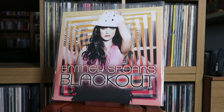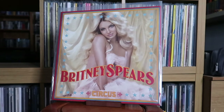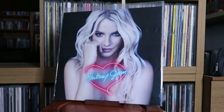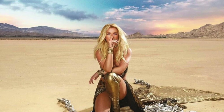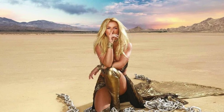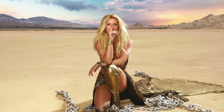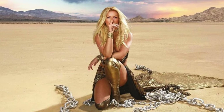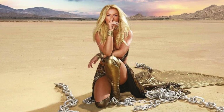Britney Spears: In the Zone; Blackout; Circus; Femme Fatale; Britney Jean. You might be wondering why I don't have the 2016 album, Glory — similar to Britney, it wasn't an album I really took to apart from some of the lead singles. I'm only going to get it if I find it for a really cheap price.